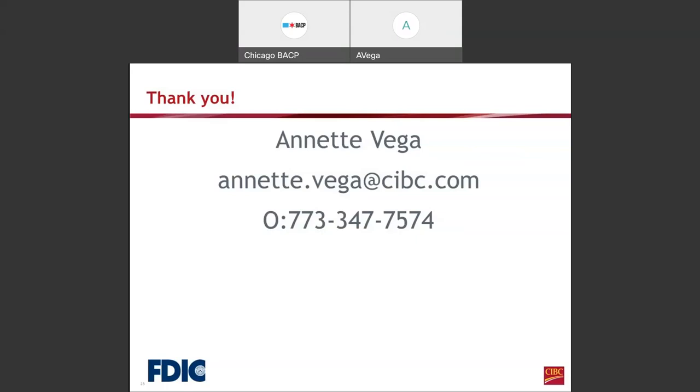Does e-commerce change any of the information presented today? Yes, we do loans for e-commerce businesses. If you have an e-commerce business and you're looking for capital, we have in the past done loans for e-commerce businesses.